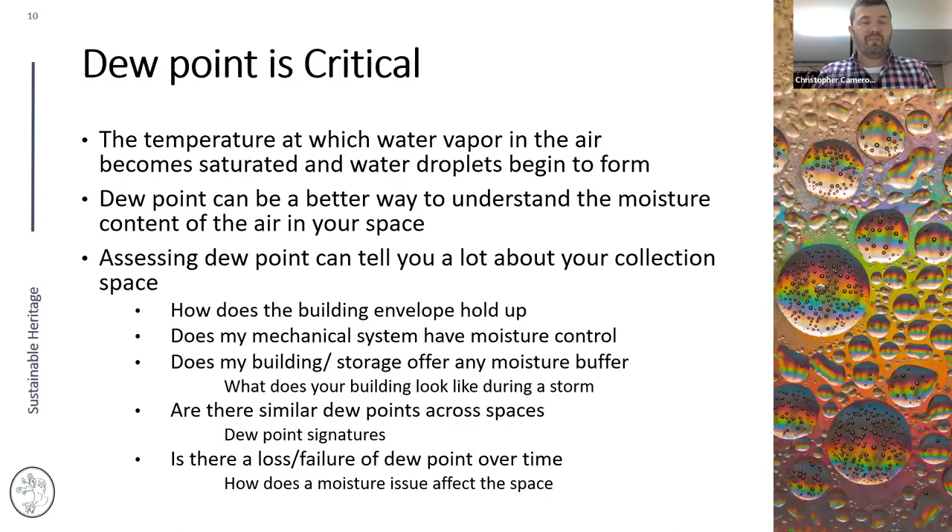When looking at your collection space data, always look at dew point. Dew point is the temperature at which water vapor from the air becomes saturated and droplets begin to form — our condensation point. It's one of the best ways to understand moisture content. Comparing outside dew point to interior dew point tells you: does my building envelope buffer moisture? Does my mechanical system have moisture control? Does my building offer any moisture buffering?